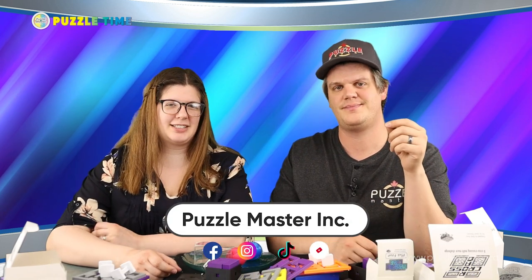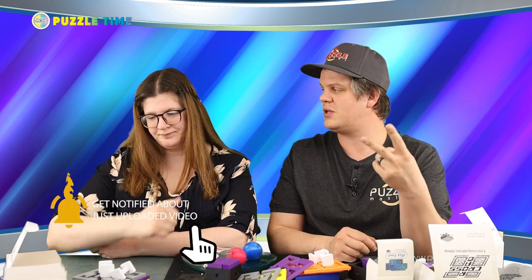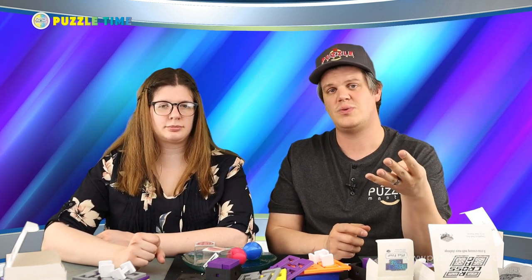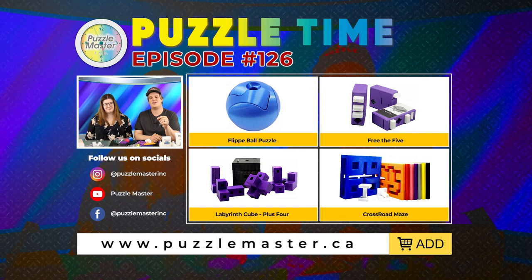Where can people go to find out more? Facebook, TikTok, Instagram. You can go to our website and sign up for our newsletter. Also like this video, subscribe to our channel, and click the bell to get notifications when we put on new videos — we're always releasing new reviews and solutions. We have Gregory's Puzzle Insider and our show — a new episode every week on Thursdays. Thanks for watching — we'll see you in episode 127.